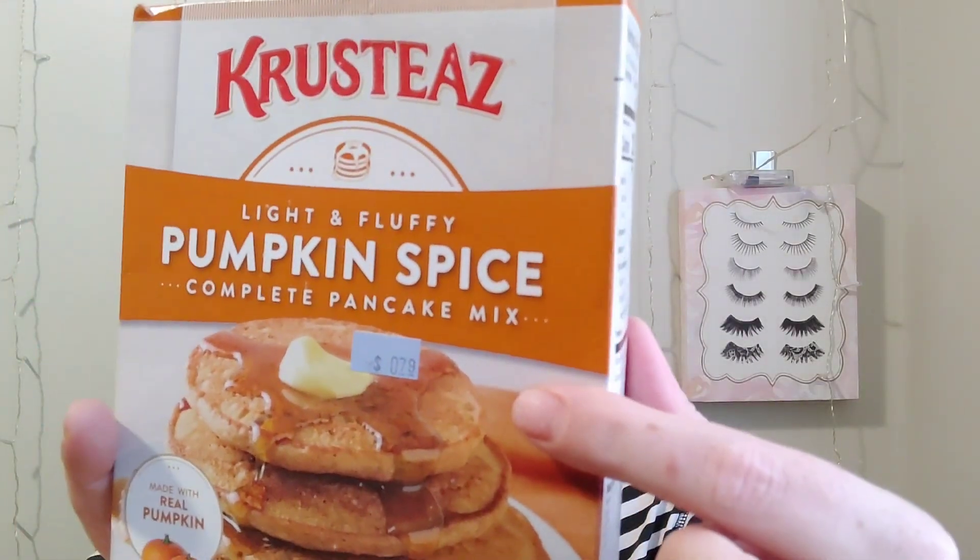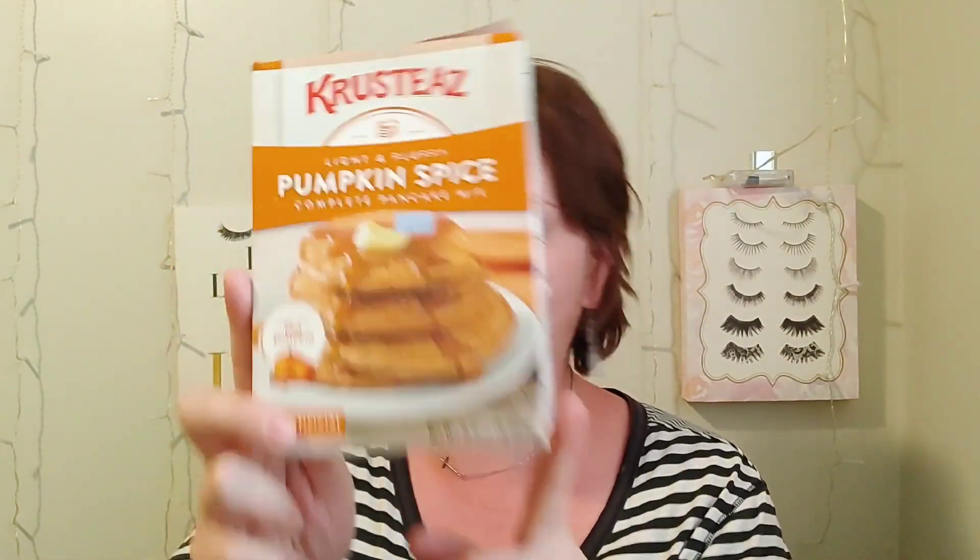I will drink and eat pumpkin spice and wear pumpkin spice scented things all year round — doesn't matter to me. So I grabbed these out of my pantry and they were 79 cents. I would totally repurchase this when fall comes around. Really, really good — made with real pumpkin. Some places are already getting fall stuff, which is crazy, but yeah, I love this.